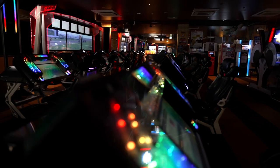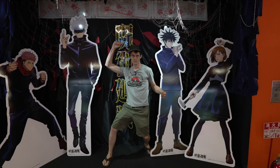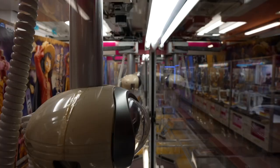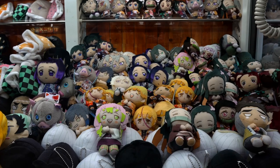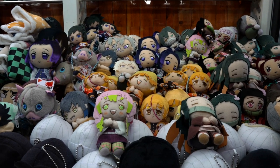No city's covered shopping district is complete without an arcade. We found an arcade here on Hondori where you can find plenty of crane games. These crane games fill up two floors in this building.